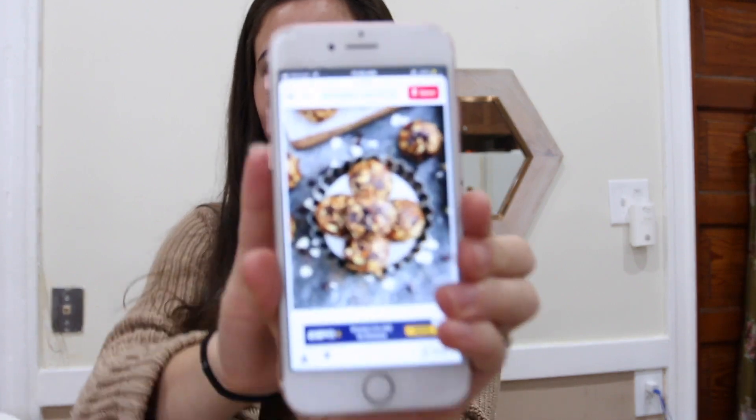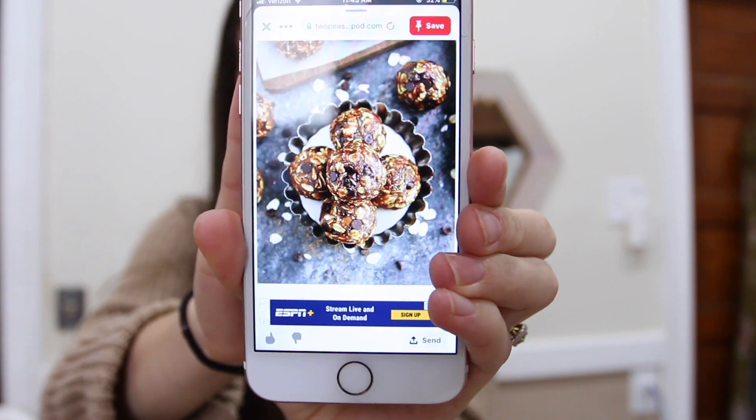Next we have pumpkin energy balls, and I'm a big fan of energy balls, but I've never tried pumpkin ones. So I thought this would be interesting to try.